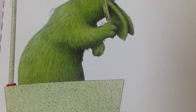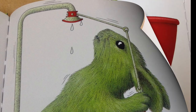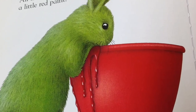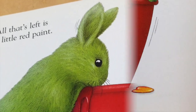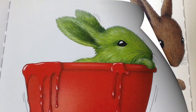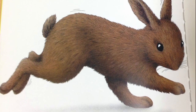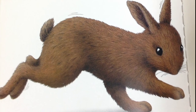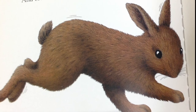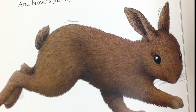Oh, dear. Oh, dear. No more water. All that's left is a little red paint. Now, what would happen, thought rabbit. Hooray! Brown rabbit! Lovely warm brown. Blue, yellow, and red together make brown. And brown's just right for me.